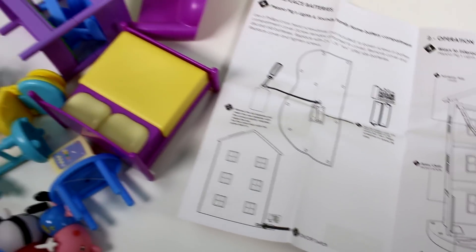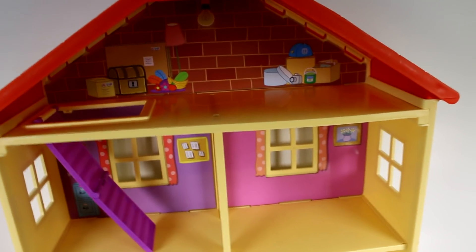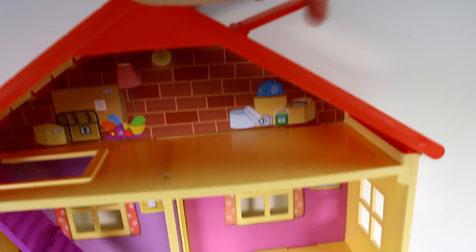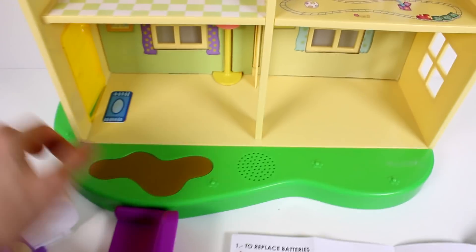These are all the accessories that you get — we will be putting them in the house in just a minute. You have the attic, you have the stairs to the attic, you have this little flippy bit to look at the stars, there are two rooms there, two rooms there, and two rooms there, and then you have the muddy puddle.